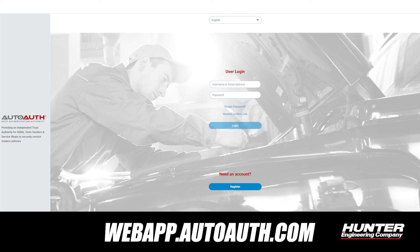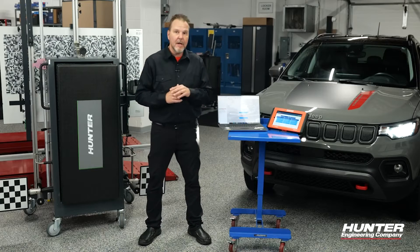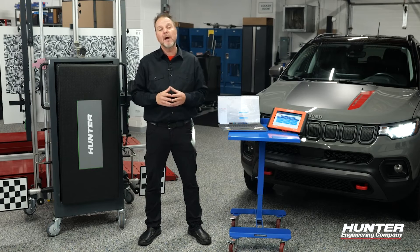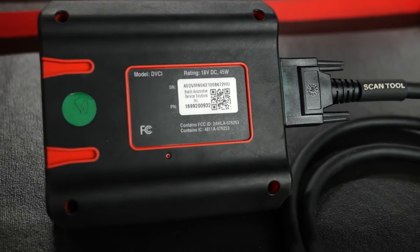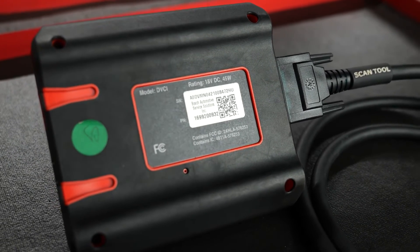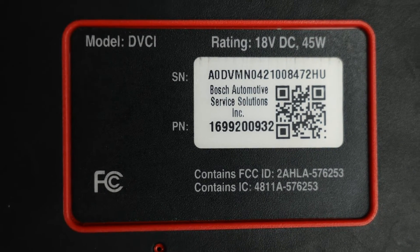The first thing you're going to want to do is go to webapp.autoauth.com and register to use this service. The service is relatively cheap — it only costs $50 a year per shop, and you can get up to five technicians and also register your device there. Once you've registered, you will get an email back verifying your email address. After that, you can go ahead and pay, set up your shop, set up your technicians, and most importantly add the serial number on the back of the VCI unit to the website.